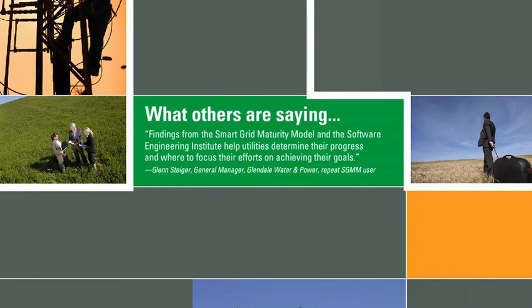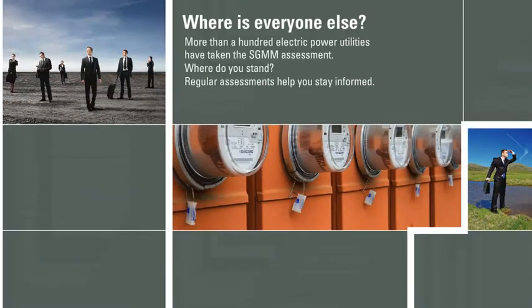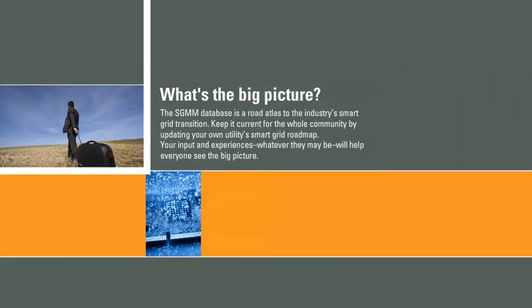Where do you want to go? Glendale Power and Water found that findings from the Smart Grid Maturity Model and the Software Engineering Institute help utilities determine their progress and where to focus their efforts on achieving their goals. More than a hundred electric power utilities have taken the SGMM assessment. Where do you stand? Regular assessments help you stay informed. The SGMM database is a road atlas to the industry's Smart Grid transition.